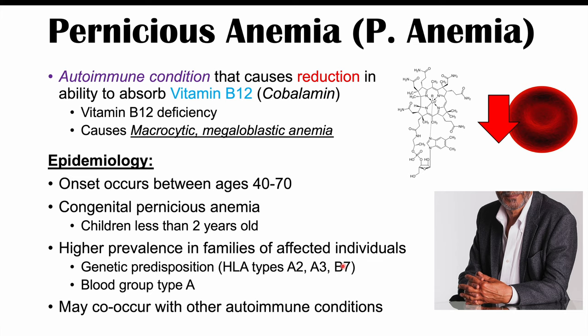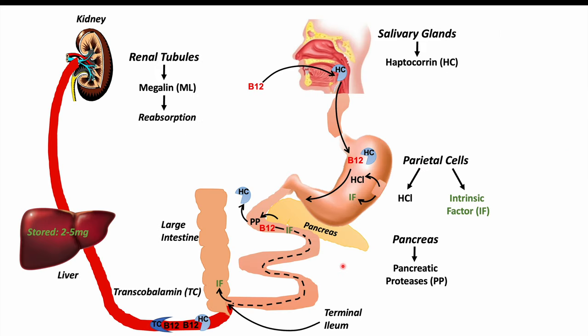To understand the pathophysiology of pernicious anemia, we first need to talk about how vitamin B12 is absorbed. When you eat something containing vitamin B12, it is bound by a protein produced in the salivary glands called haptocorin, and that vitamin B12–haptocorin complex travels into the stomach.